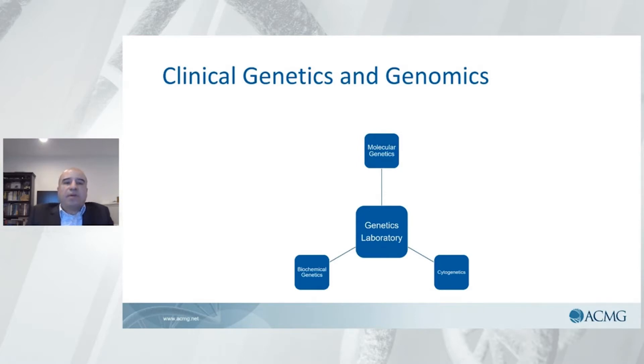Working in the laboratory gives you the opportunity to impact many patients, interact with all forms of providers, and give the highest quality of care that you can — not only for a one-time use of a test, but in some cases for a continuous use of different tests throughout the patient's lifetime.